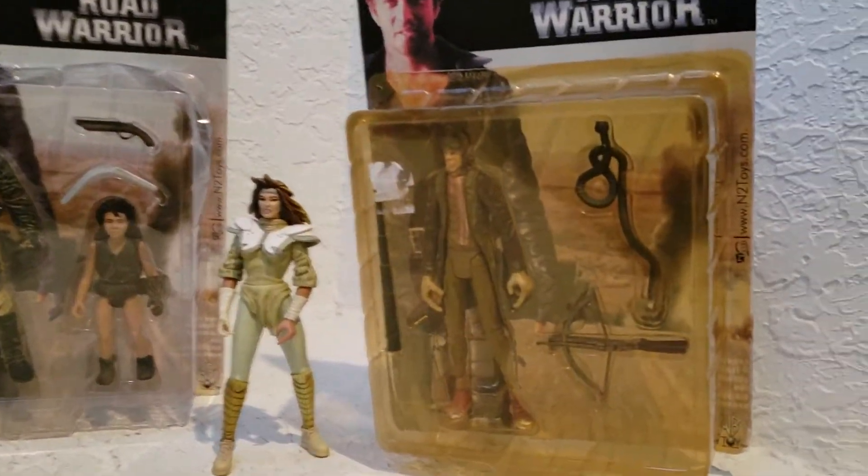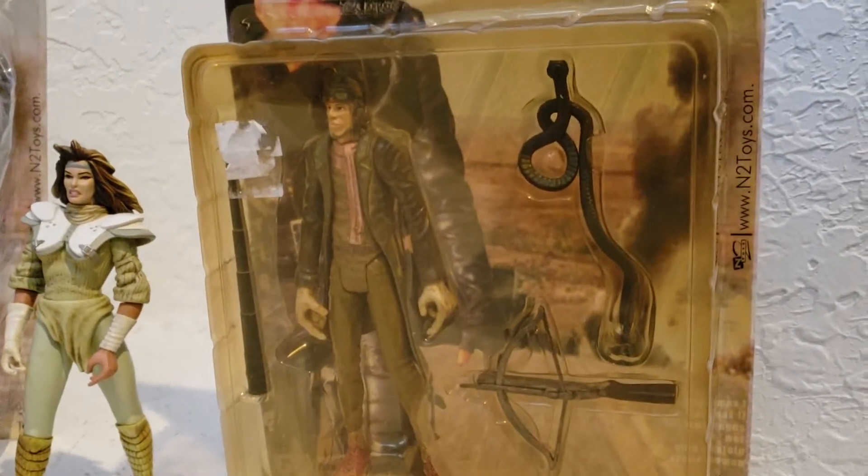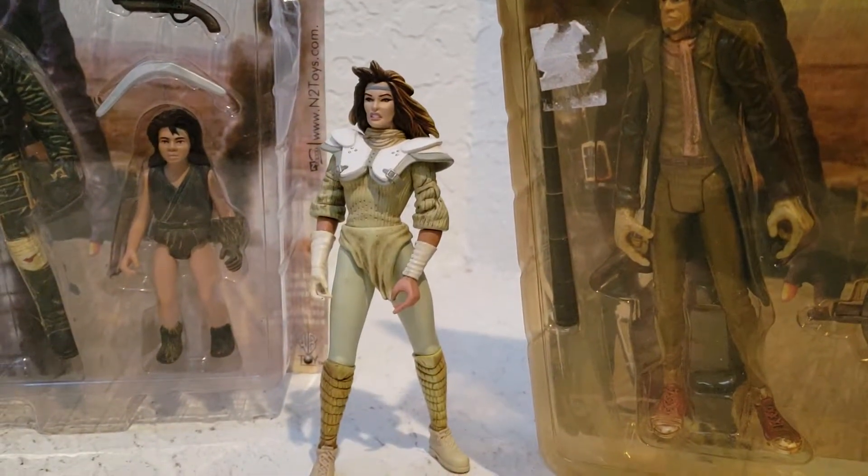Here is the Gyrocopter. I haven't taken him out of his box yet. And here's the lady that lives in the compound.